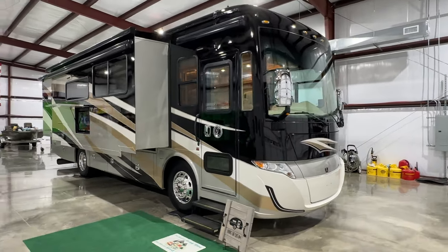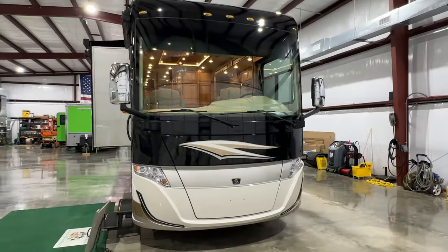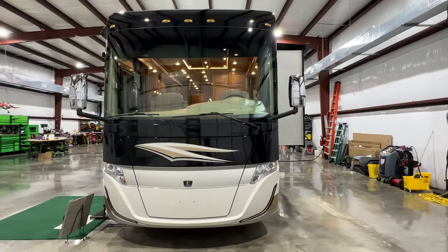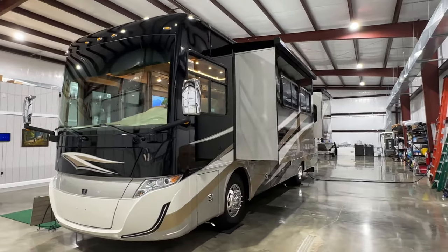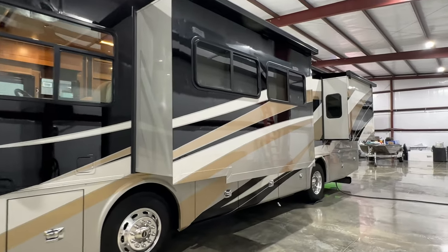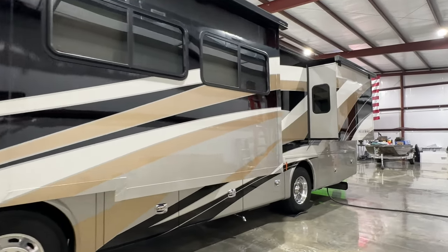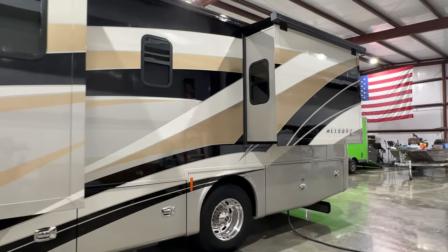Welcome to Sunset Motors. My name is Frank Gerard. We are located in West Tennessee. We've got a beautiful 2021 Tiffin Allegro Red Class A Motorhome. This is the floor plan 33AA. It's Allegro Red — Red stands for rear engine diesel.